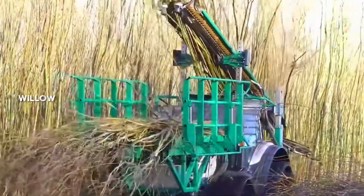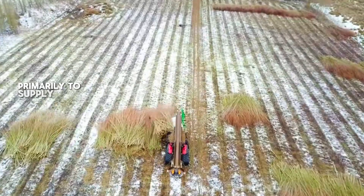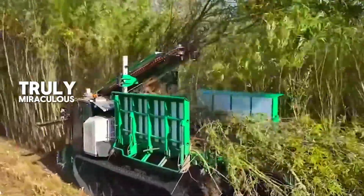Upon close observation, it's easy to see the neatly arranged willow trees, clearly not growing naturally. The farm owner plants them primarily to supply raw materials to the wood processing factory. These harvested willows will be transported to the factory and processed into various types of wood or paper pulp. Truly miraculous, isn't it?